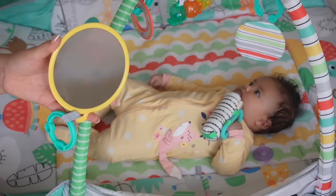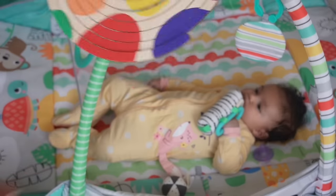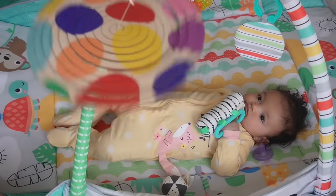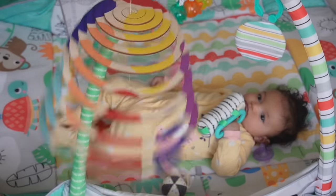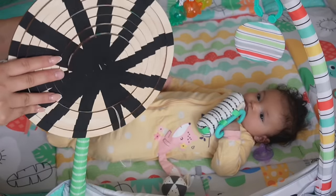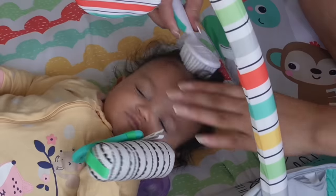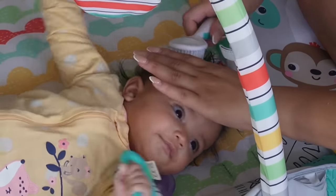The mirror is great for tummy time if you put it ahead of them so they can look at themselves. This was great when she was a newborn newborn, like one to two months. Basically it just has patterns — the black and white contrast is really good for newborns. It just gets them curious, gets them looking, all of that type of stuff.